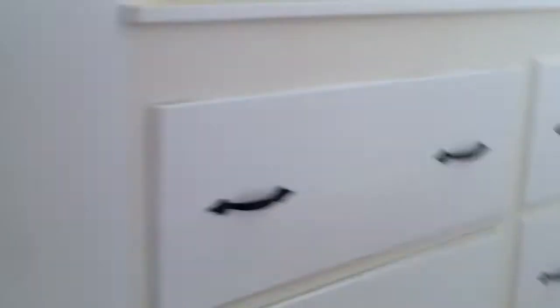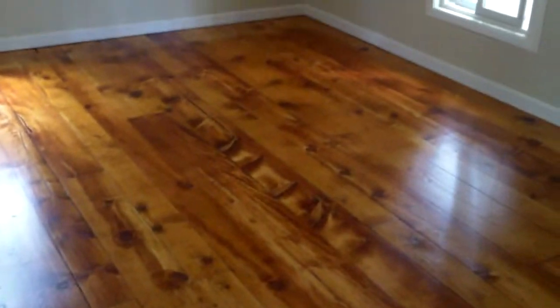Headed upstairs, you can see the wood has been refinished. Here in this bedroom the floors look great — repaired drywall, new paint, new electrical plugs, cover switches, light fixtures. Lots of space here.